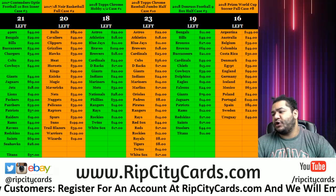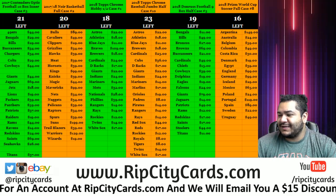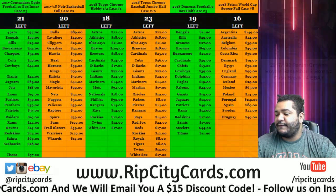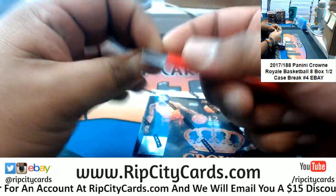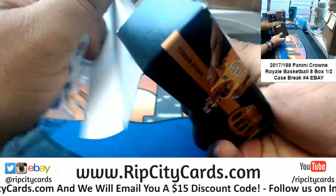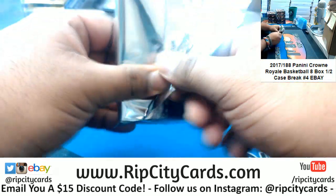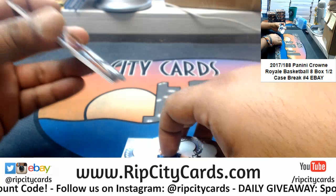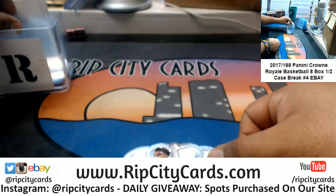Yo, what up everybody, Cardboard Moses with you. Welcome — what's up, vintage! It's time to continue the eBay breaks. 2017-18 Crown Royale basketball half case, that's eight boxes. This is number four. Let's see what we got. I got a few cases of Prizm Freak but I want to get rid of some of the old stuff first — the Donruss, the Contenders Optic. Malik Monk — perfect, let me get more sleeves in here.